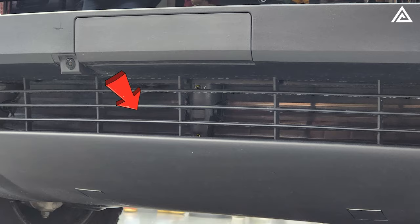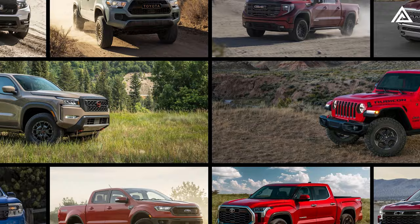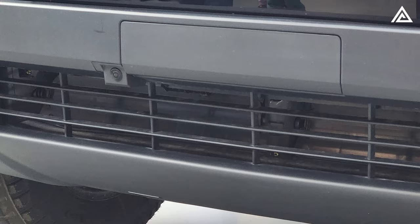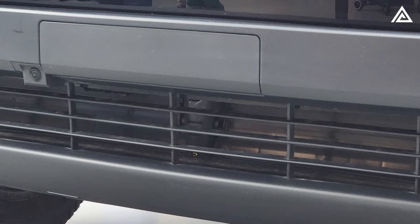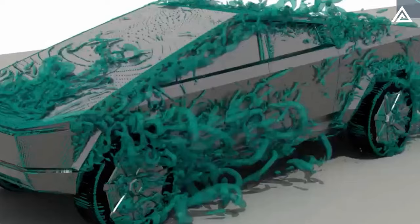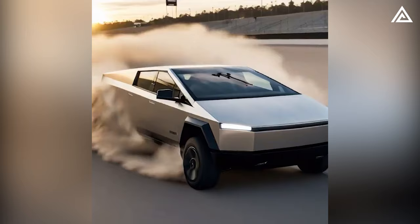The grill of the Cybertruck is more than just a design element — it's a bold statement of the vehicle's power and futuristic approach. Unlike traditional pickups, the Cybertruck's grill reflects Tesla's innovative approach to electric vehicle design. It also plays a crucial role in aerodynamics and vehicle efficiency, contributing to the Cybertruck's overall performance.